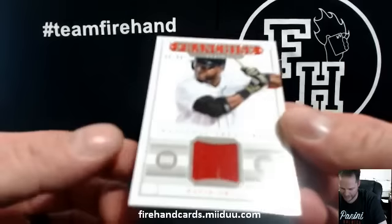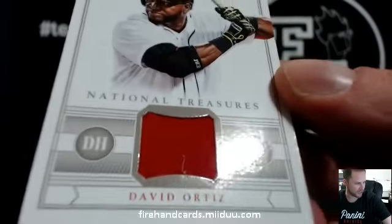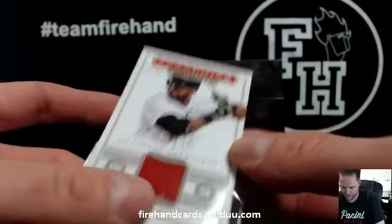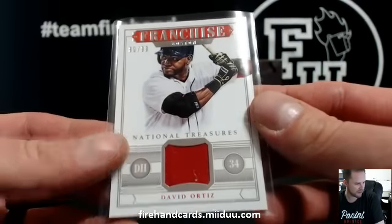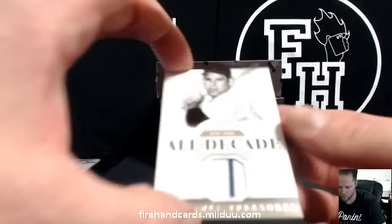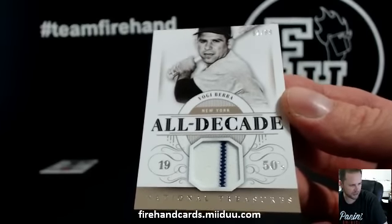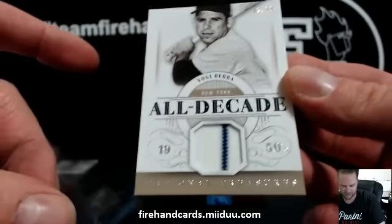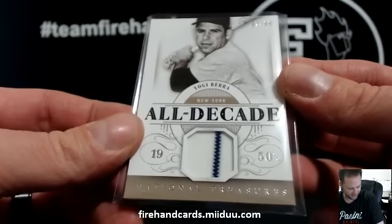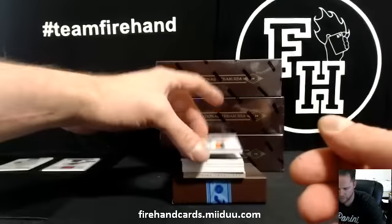We got David Ortiz, Boston Red Sox, 80 of 99 — the franchise. Sox Breaker has the Red Sox. Next up, we got Yogi Berra, 92 of 99 all-decade jersey. Little pinstripe action. We got David Ortiz, Boston Red Sox, 80 of 99 — J-Dog 19 with the Yanks. Nice four-color jumbo here.